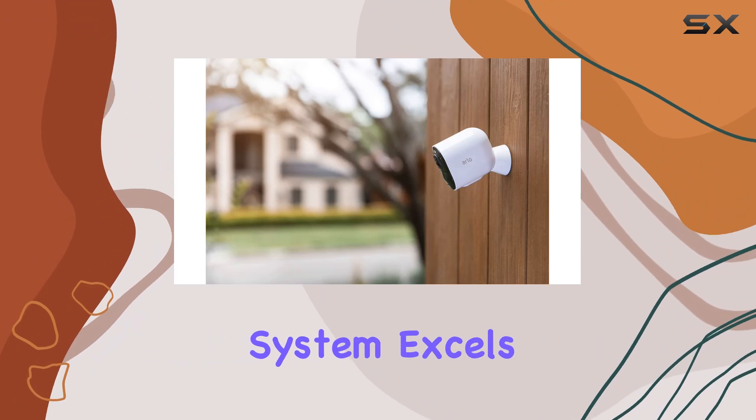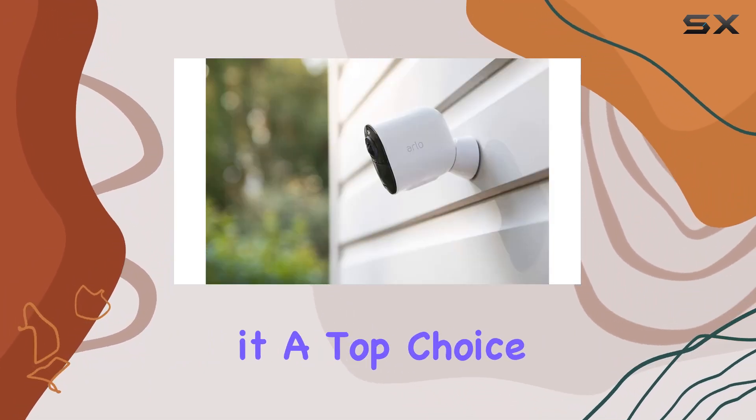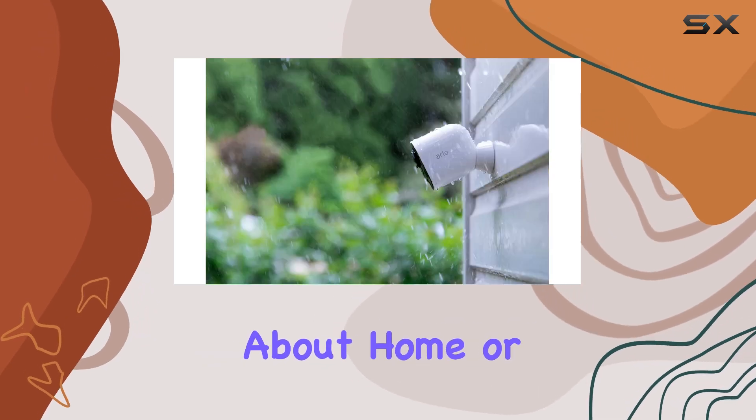The Arlo Ultra 4K system excels in clarity, night vision, and ease of use, making it a top choice for anyone serious about home or business security.